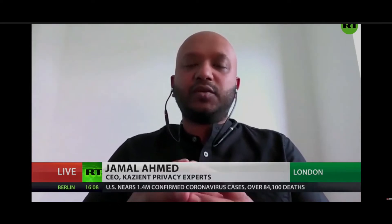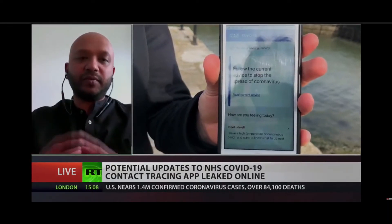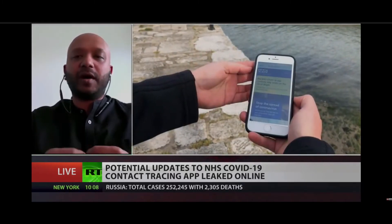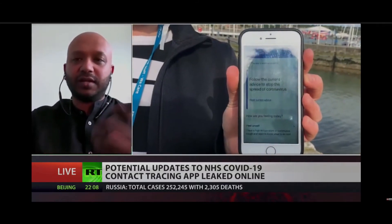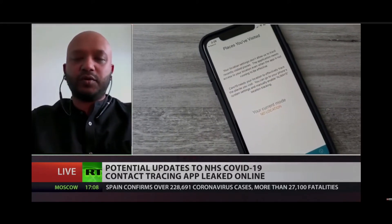It doesn't actually reassure me in the least. The problem we see with this app is the government want to centralise all of the data they collect into one central location. Myself and other privacy professionals have already signed a petition to the government saying we're really worried about purpose creep. This government can't even keep its own documents safe — we had the New Year's honours leak a few months ago, and now we've seen confidential documents left open on a Google Drive.